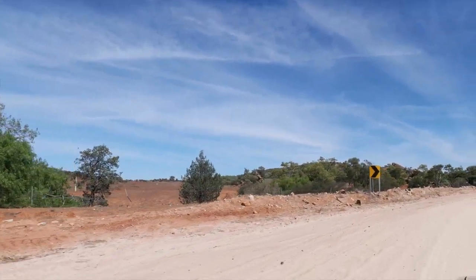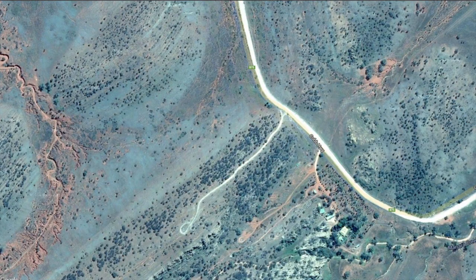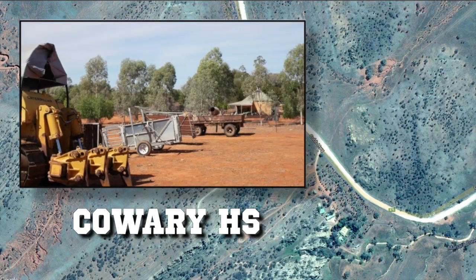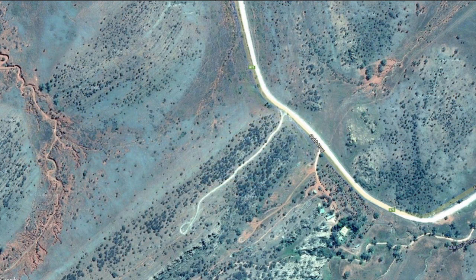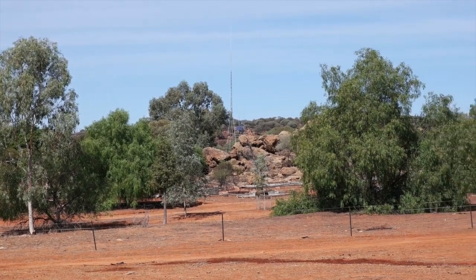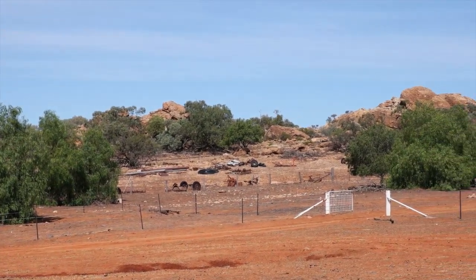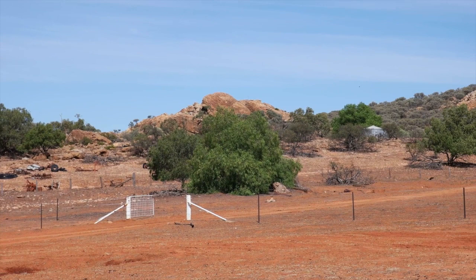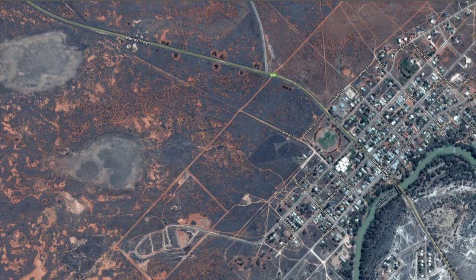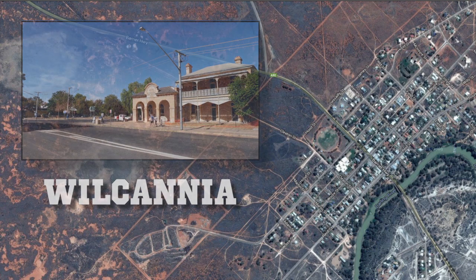It was along this stretch we passed names on the map that indicated homesteads were nearby, and at one spot I actually stopped to film a property. We spent about an hour looking around Wilcannia and I can say that I was very impressed with the sandstone buildings.